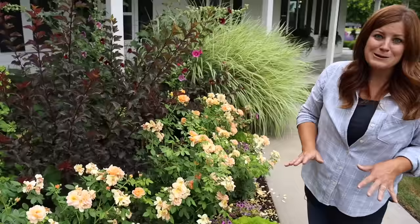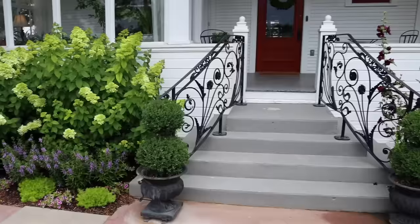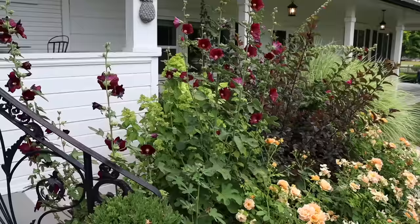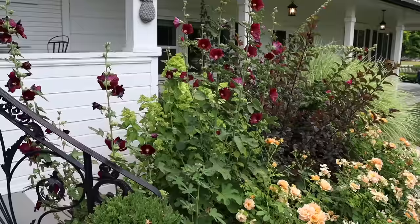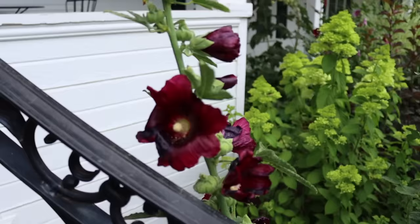This limelight hydrangea I transplanted from the side of the house where the new AC unit went in - it was very small and had a little bit of a hard time because this area is so full sun when the sun is out, but it's looking so beautiful. And the hollyhocks! I love hollyhocks - these have lasted longer. I actually like this burgundy color up here; they seeded themselves here so we just went with it and left them alone. It's very charming for this old farmhouse entry.